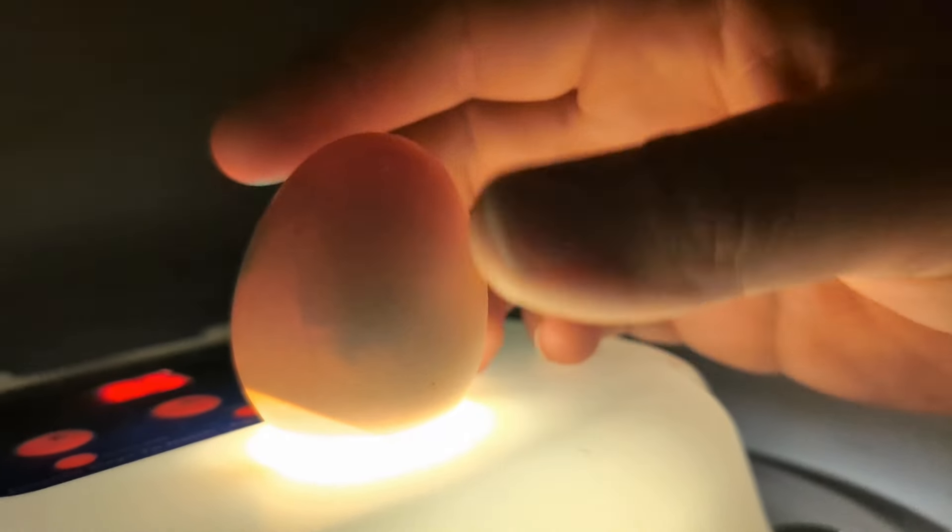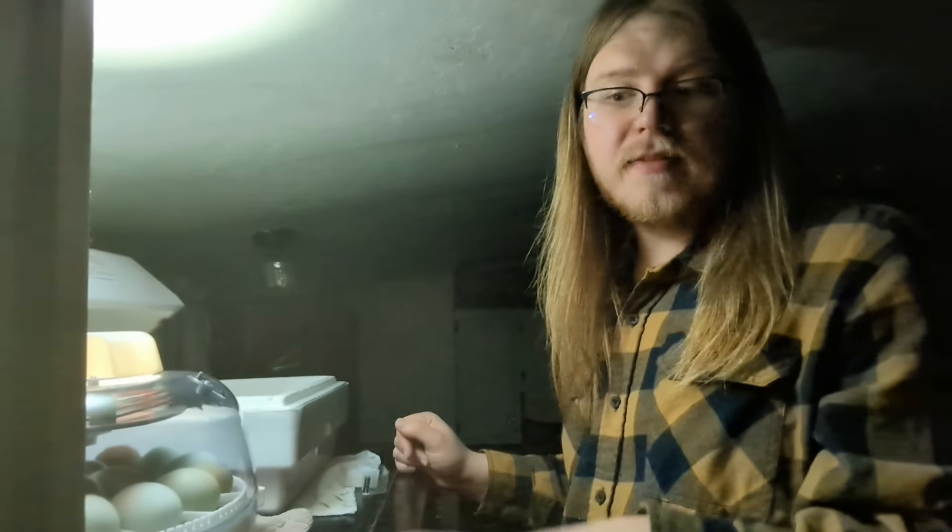We are candling the duck and goose eggs, and we can handle the chicken eggs too, so we're just gonna give a quick update. Today is day seven for the goose eggs and day five for the duck eggs, so that's right around where you should candle both of them. Let's look at them — we'll do geese first.